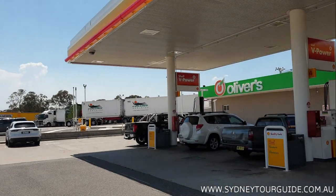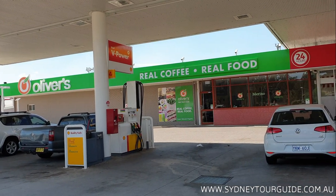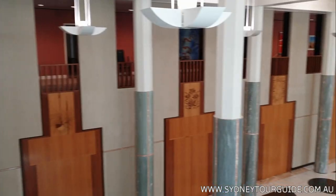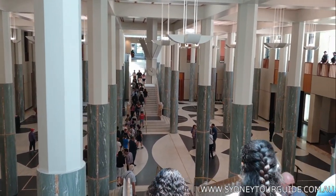In Goulburn there is a big Merino sheep statue, and inside is a museum with small souvenir shops. This area was a major wool-producing region. There's also a nice Oliver Real Food Cafe. Now we're at the Australian Parliament.